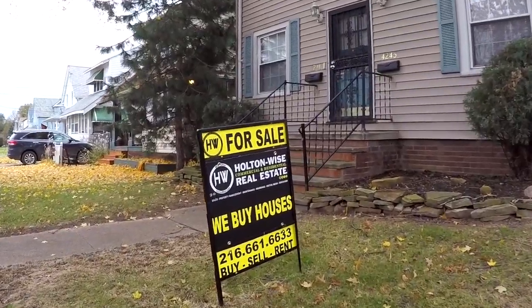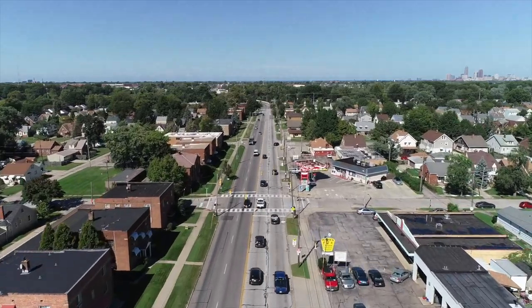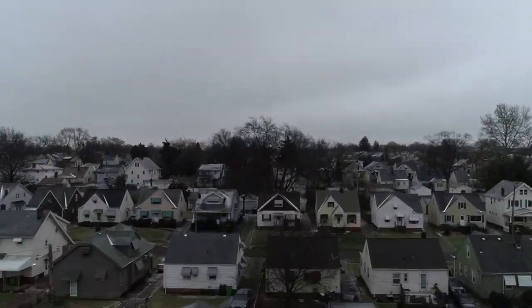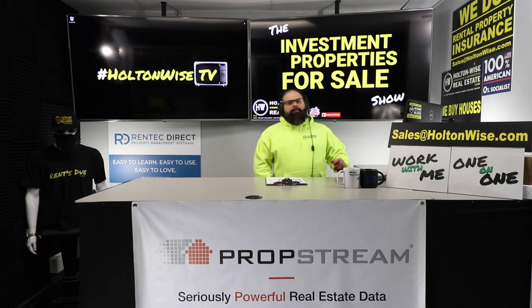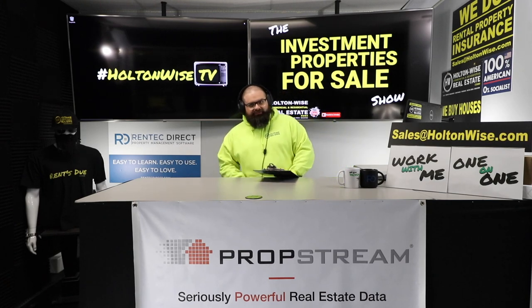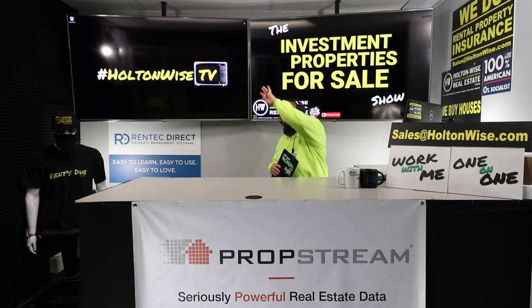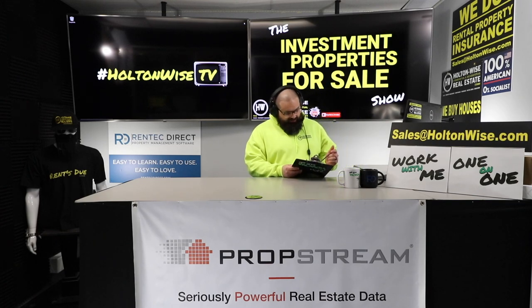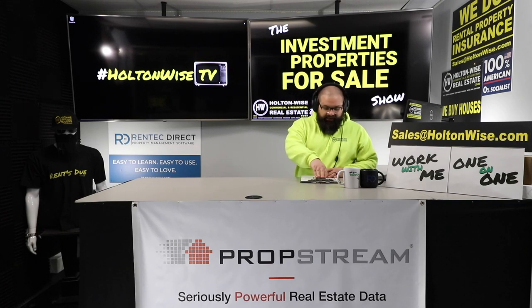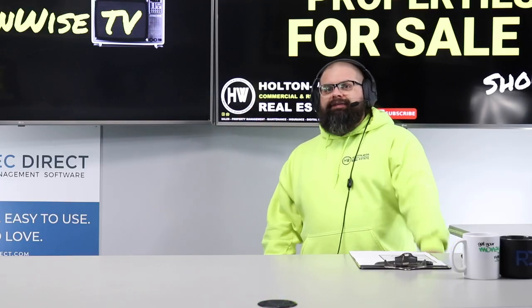Welcome to the Investment Properties for Sale Show, folks. Things are selling at or above list. We are going to provide you guys with complete transparency and education. We take you on the video tour and give it to you straight. What is up, people — Clevelanders and those outside of Cleveland looking to make that smooth cash flow in the Cleveland market. Today's gonna be a good show because I've got a lot of cash flow for you.